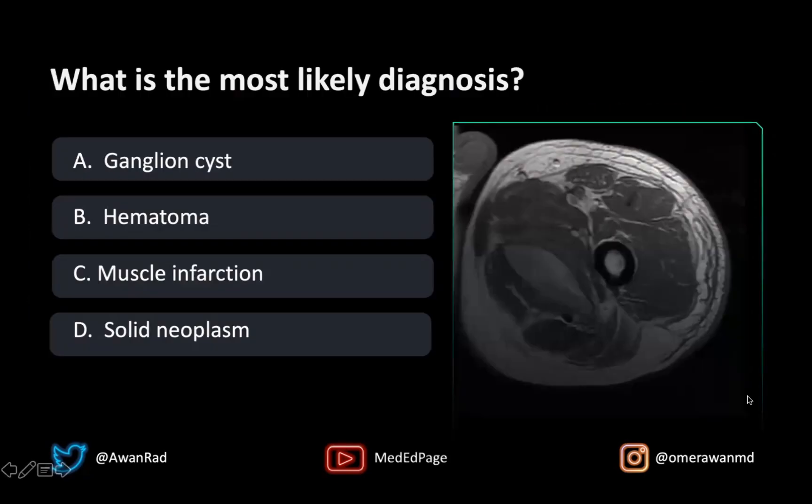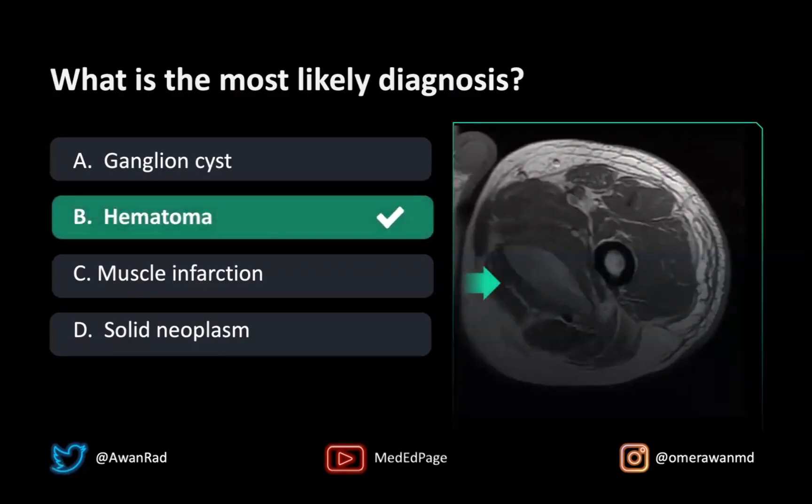The best answer here would, of course, be a hematoma. This is simply a hematoma, especially after a sports-related injury. This is not a ganglion cyst because we'd expect the T1 signal to be dark if it were a ganglion cyst. Even if it were a complicated ganglion cyst, we wouldn't expect that much edema in the soft tissues. A muscle infarct would preserve the internal architecture of the muscle, and that's certainly not preserved here.